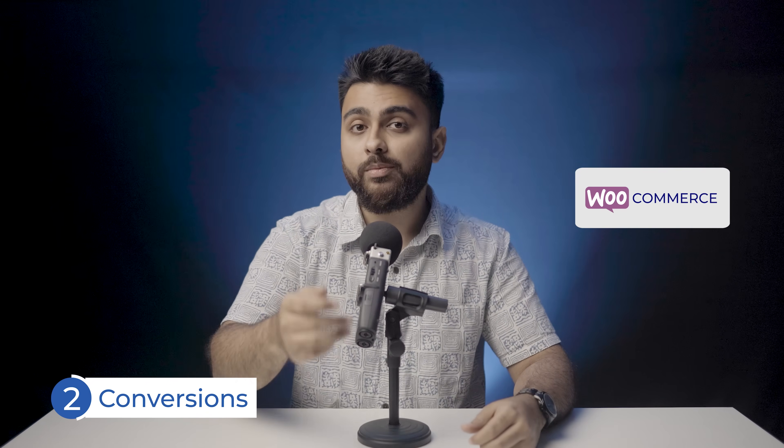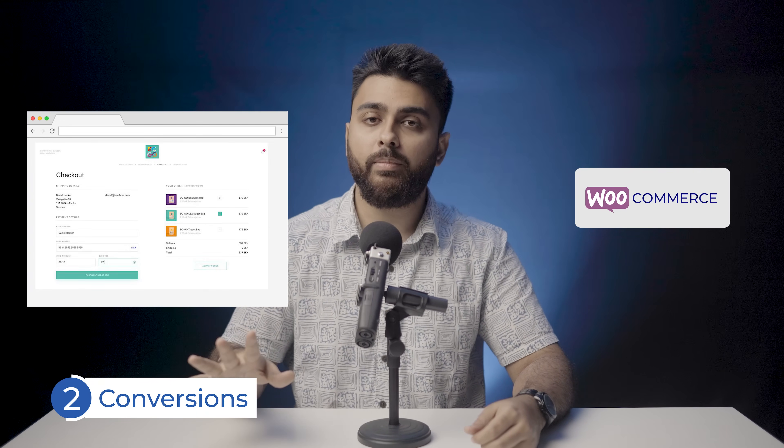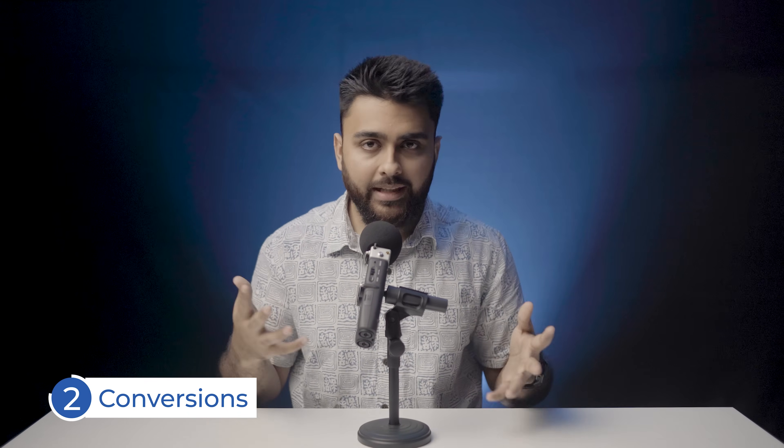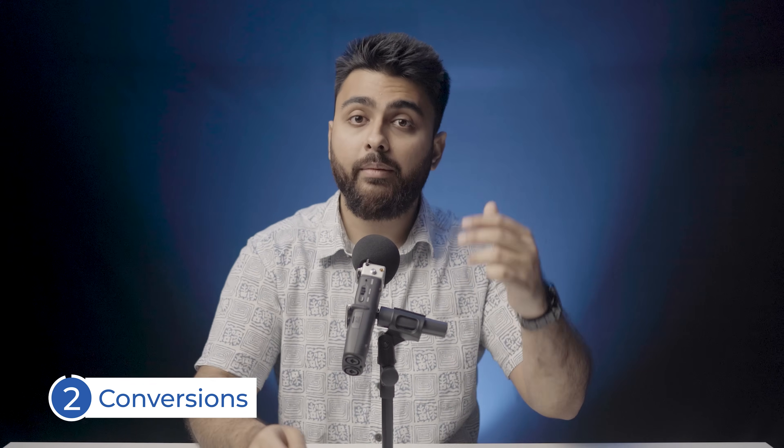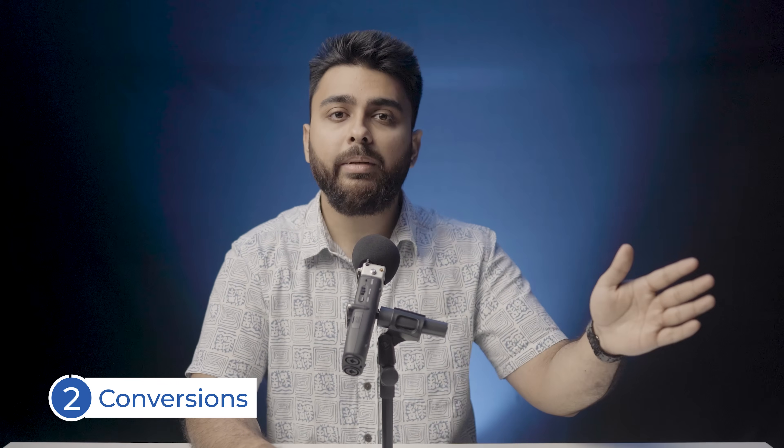For instance, if your customers respond well to a particular style of checkout page, you can get that done on WooCommerce, while BigCommerce or Shopify may not have that plugin. So if you're even a little bit tech-savvy, the sky's the limit with WooCommerce. However, if you're a small store and want a quick site, I'd recommend Shopify because it's cheaper than BigCommerce and still gets the job done really well.